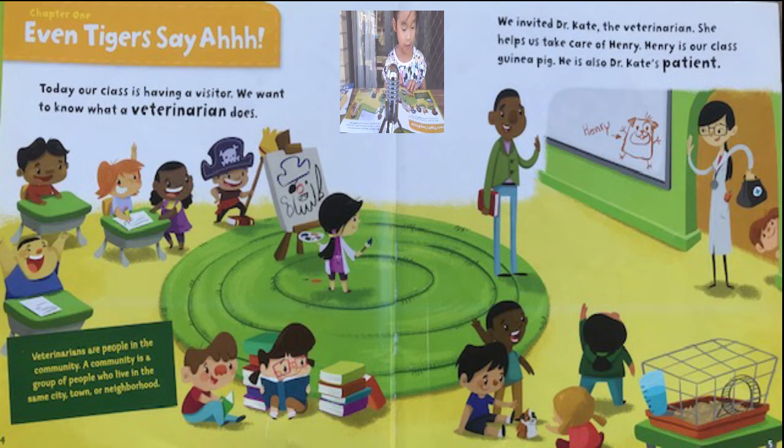Today our class is having a visitor. We want to know what a veterinarian does. We invited Dr. Kate, the veterinarian. She helped us take care of Henry. Henry is our class guinea pig. He is also Dr. Kate's patient.